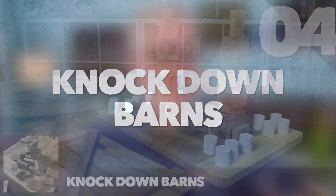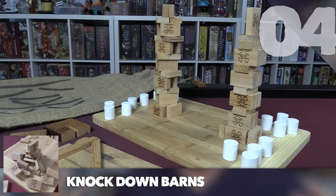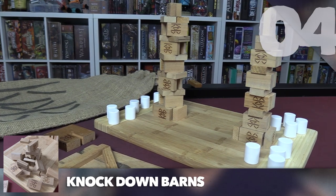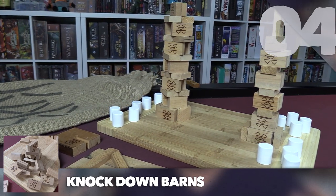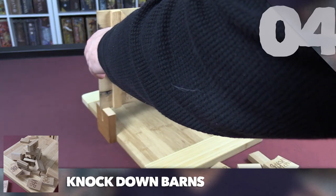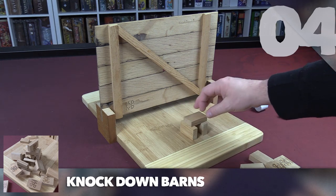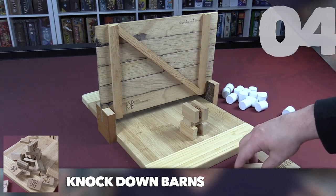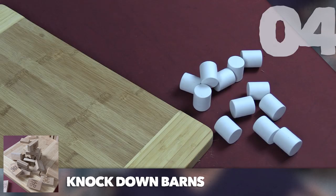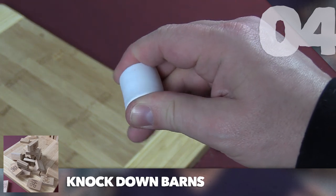Knockdown Barns is a real oddity in the world of heirloom board games. Designed by Greg Burhop, every single copy is made from reclaimed wood from old barns — hence the name. You put a barrier between the two players and each player builds a castle with wooden blocks, which the game calls barns. Then you remove the partition and take turns flicking little white marshmallow-looking plastic pieces at the other player's castle trying to knock it down.